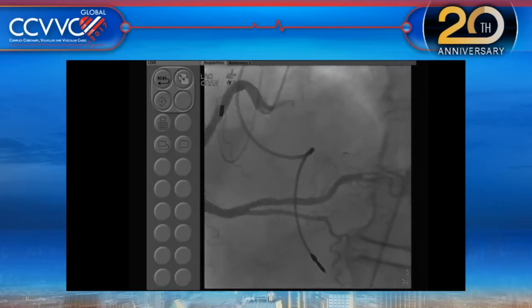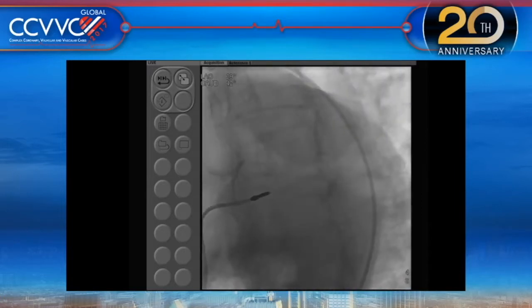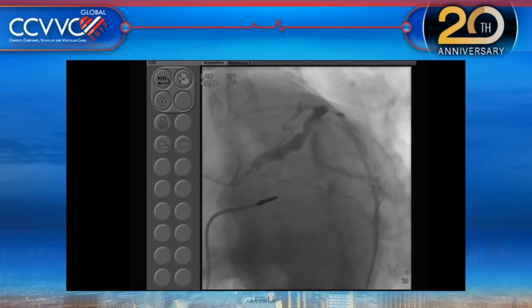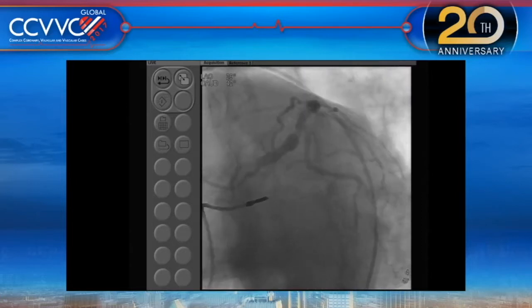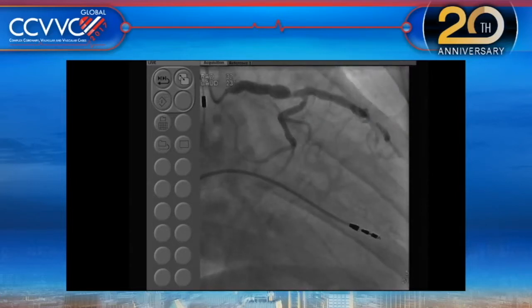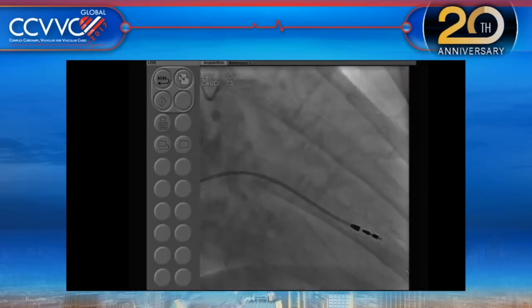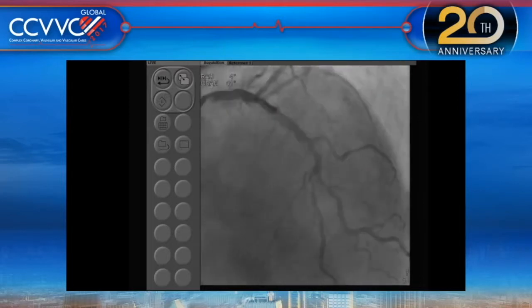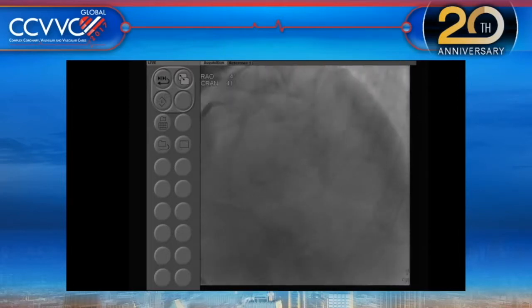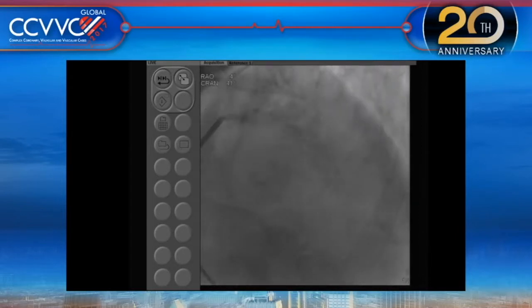On the left side, the distal left main is about 70% angiographically. The circumflex has some bend proximally, maybe 30-50% OM disease. But the key is the LAD-diagonal bifurcation. You can see the ghost of the entire LAD-diagonal from mid to distal, with the bifurcation at the second diagonal level.